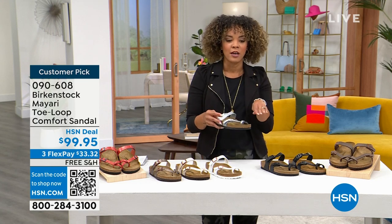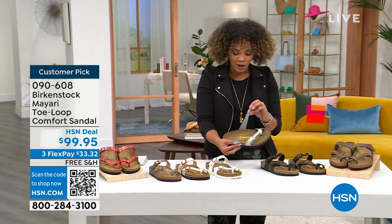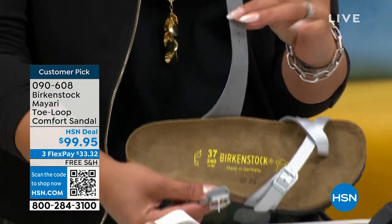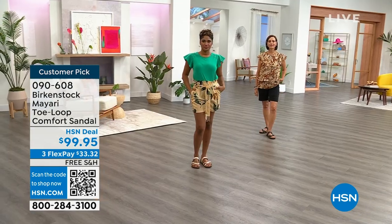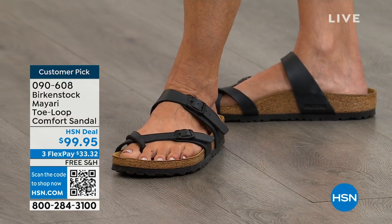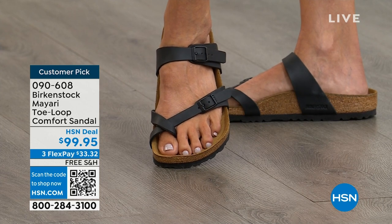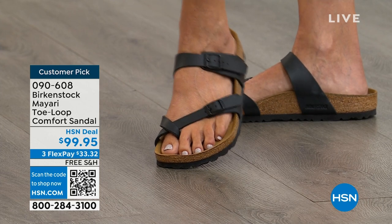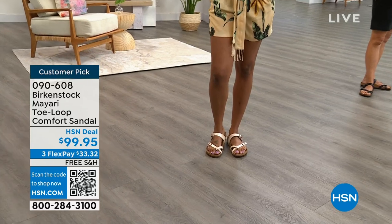My Birkenstocks live in a little cubby right by the door — I just pop my feet in and I'm ready to go. I also want to show you the felt lining on this. Talk about this lining a little bit — all of them have the leather upper, and I love the lining underneath. That felt prevents rubbing, so you're not going to get blisters like you might with new shoes. It's super soft on your foot — really nice and soft.